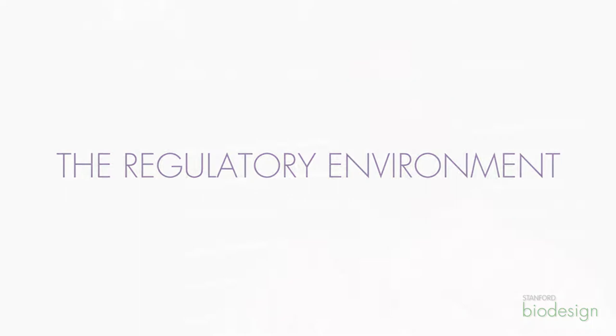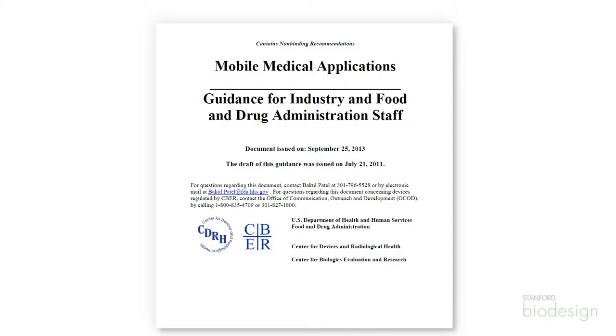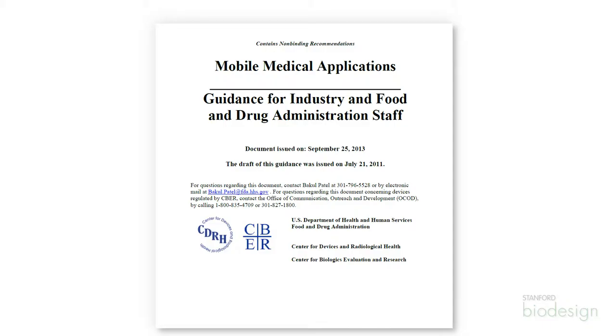We were in an unusual space because at the time the FDA really hadn't issued any final guidance documents on what they were going to do with mobile technology. Development of the product started in about 2011. We did our first filing in 2012, and the FDA had cleared one mobile app in 2011 and came out with a draft guidance in 2011 for mobile apps, but that didn't get finalized until a year and a half later in 2013.